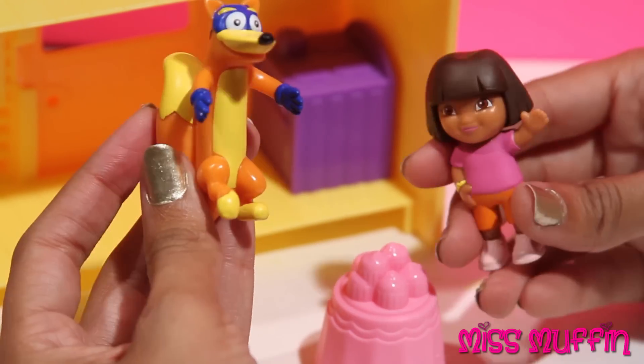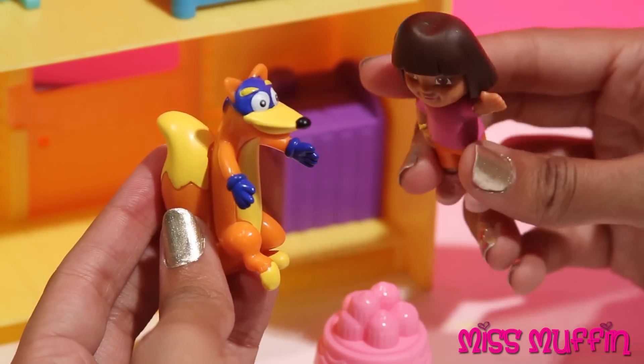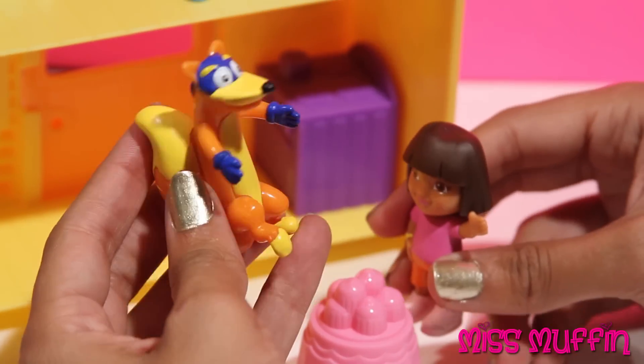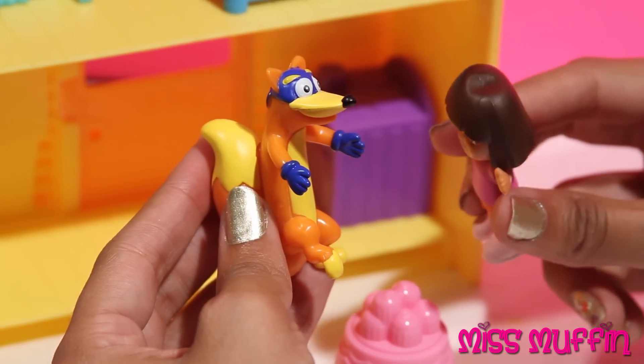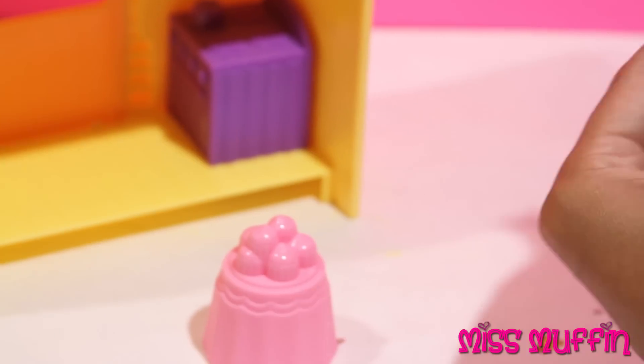Well, I want some too. These look delicious. You can have one. Here you go. Mmm, that was delicious. How about I have one more? No Swiper. Go. Okay, but I'll be back.